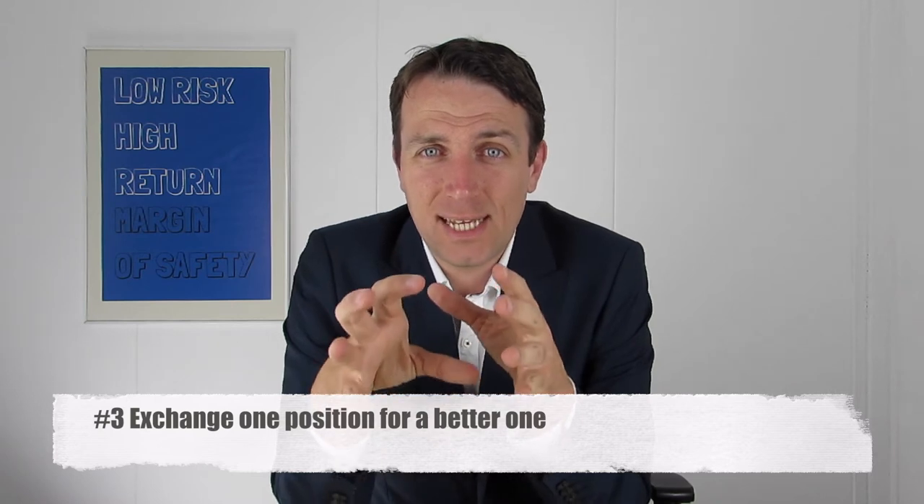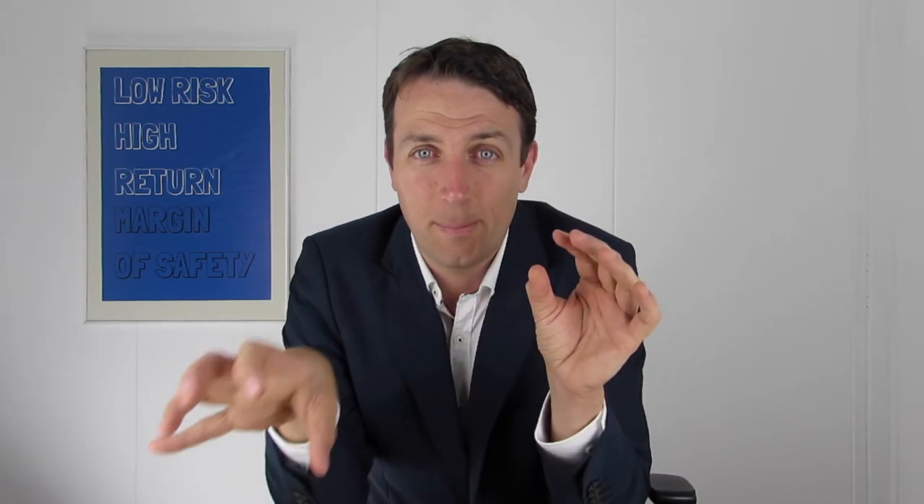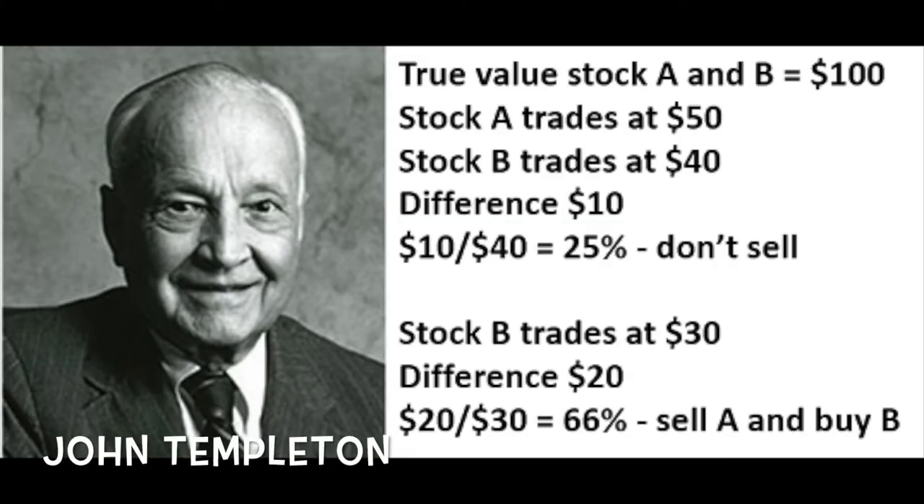The third strategy: why you could sell a stock is because there is something better out there. So for example, you find some stock that became incredibly cheap and you have to sell something else. Now, if you just looked at which one is cheaper and which one is better, you might make 200 trades in a day, which would eat up your returns just from transaction fees. So in order to avoid transaction fees, it's good to have a rule that tells you when to trade one stock for a better one. And who better to ask for such a rule than John Templeton? He had a rule that you exchange one portfolio holding for another only when it's 50% better than the other.